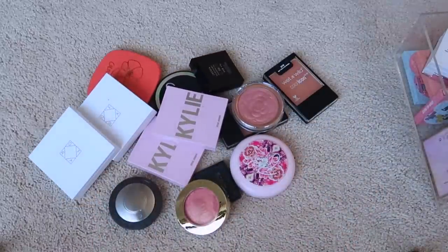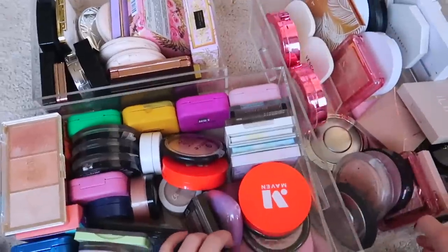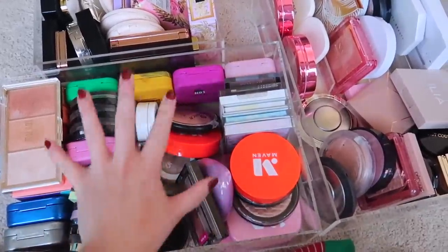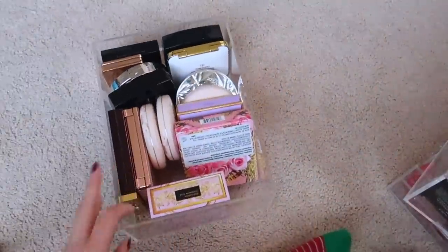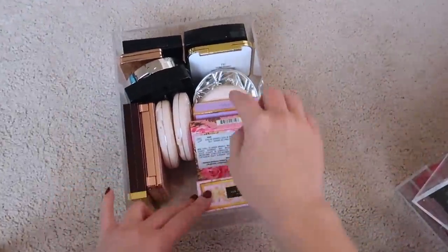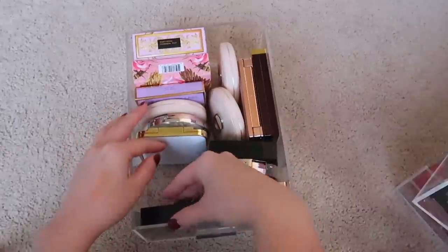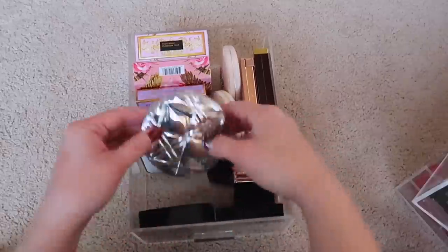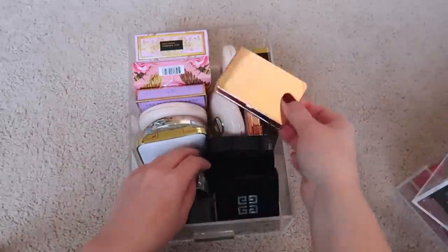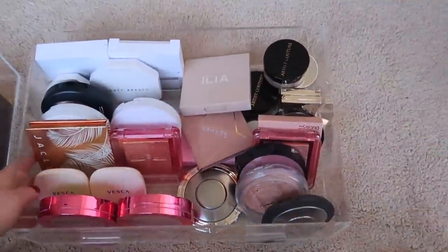Moving to highlights — I'm not short on those either. I have two big drawers and a smaller drawer organized by affordable, high-end, and luxury. The luxury drawer — Dior, Tom Ford, Chanel, Givenchy — I'm keeping everything in here. Keeping Natasha Denona too. That entire luxury drawer stays as is.